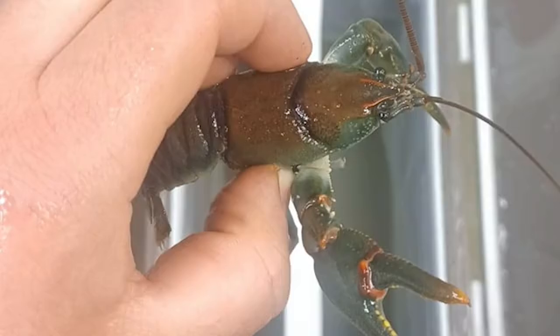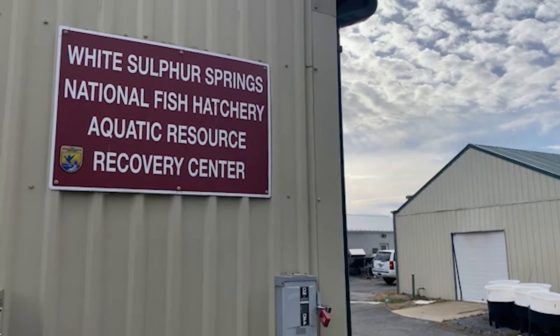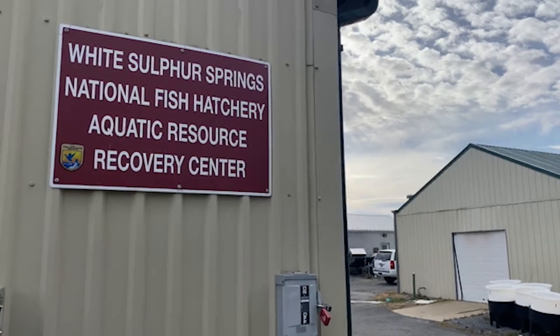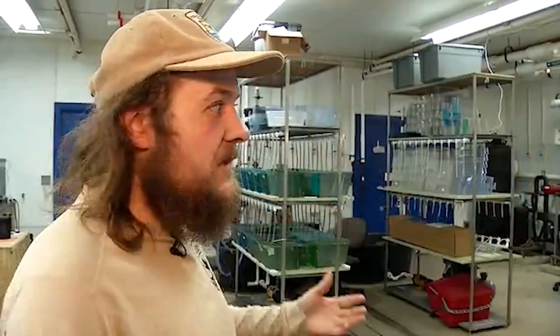So far the work in the lab is promising. It's been a joint effort between the hatchery, the Virginia Department of Wildlife Resources, and West Liberty University. It's really neat that it's going on here in West Virginia, and we're the first to do a lot of this stuff. These crayfish come out of a creek that I used to fish when I was a kid, so it's deeply connected to these projects — and that's really cool.